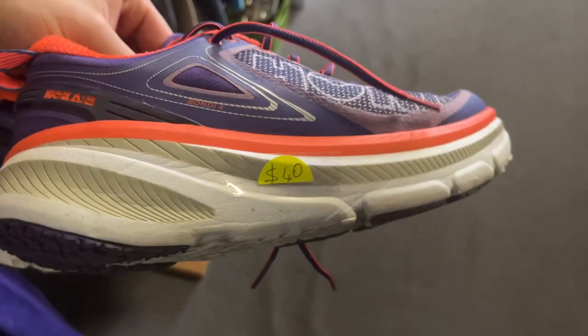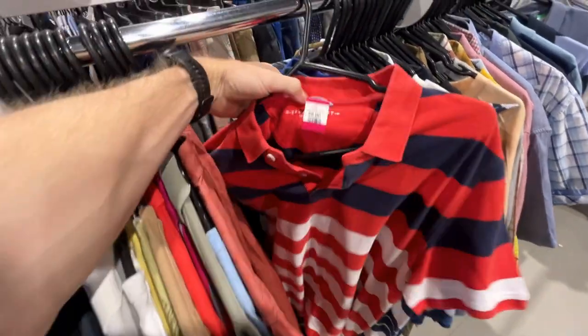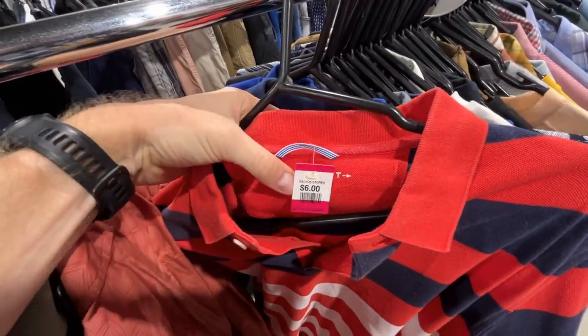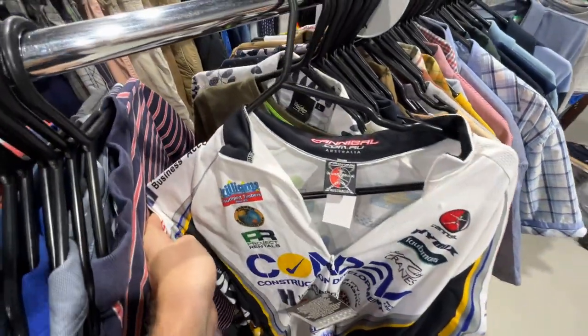Usually the margins are a lot tighter and if you don't know what you're looking for, it can definitely get a little overwhelming. So in today's video, I want to walk you through the process and show you what to look for when you're determining whether or not you should buy an item to sell on eBay.